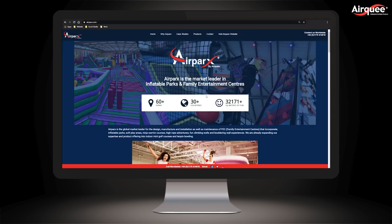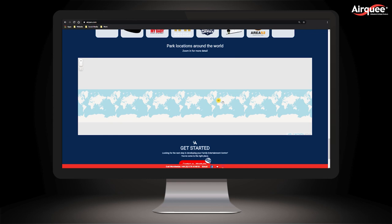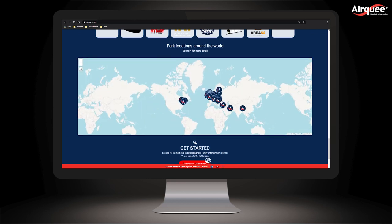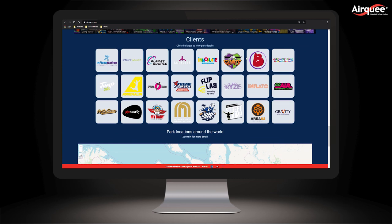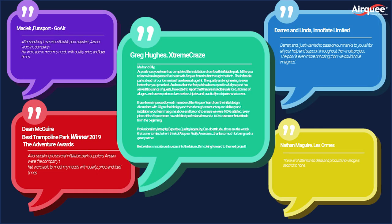With more than 60 parks around the world, our amazing customers say Air Parks has unrivaled quality, and it doesn't just stop there. We provide long-term after-sales support with maintenance, repair, annual safety inspections and testing. We have our mindset on the latest trends, so remember: if you can imagine it, we can definitely make it. Don't forget to like, share and subscribe — see you in next week's episode.